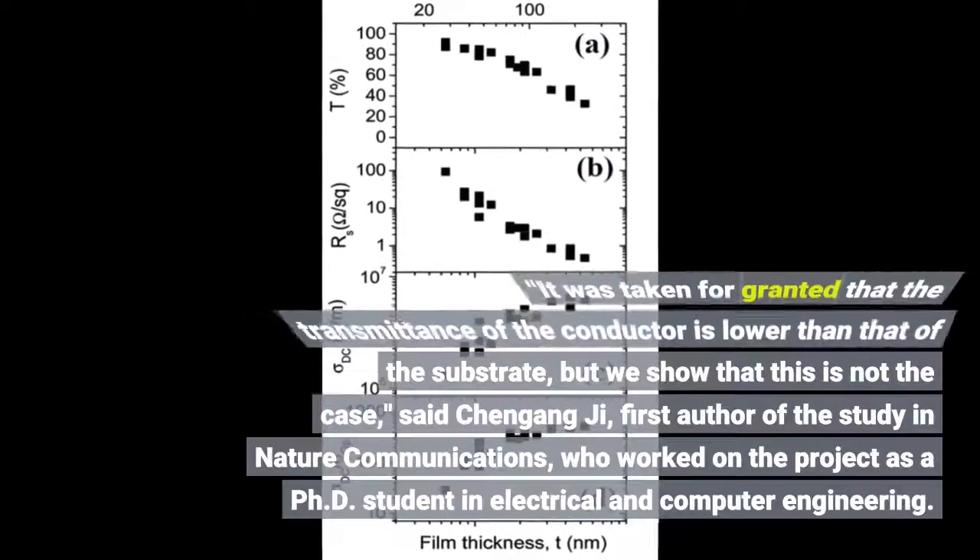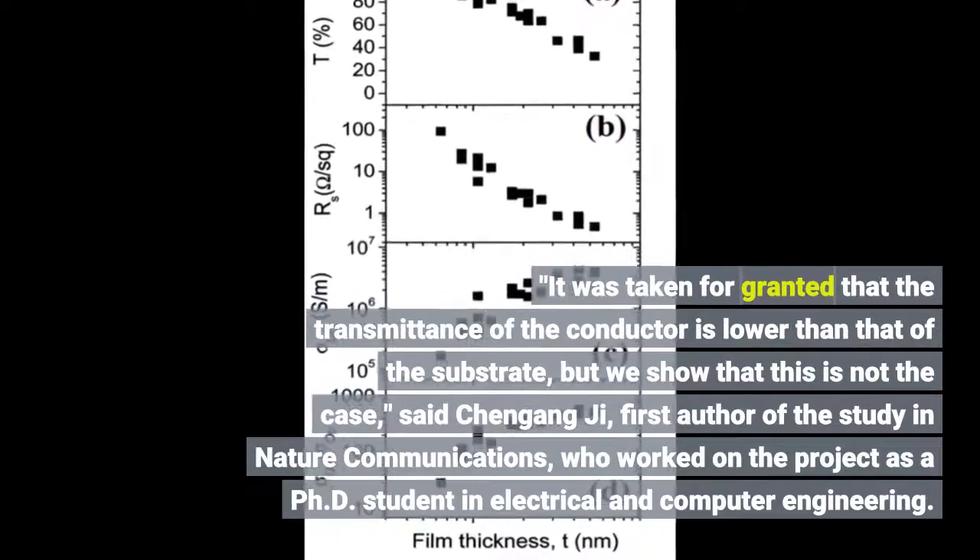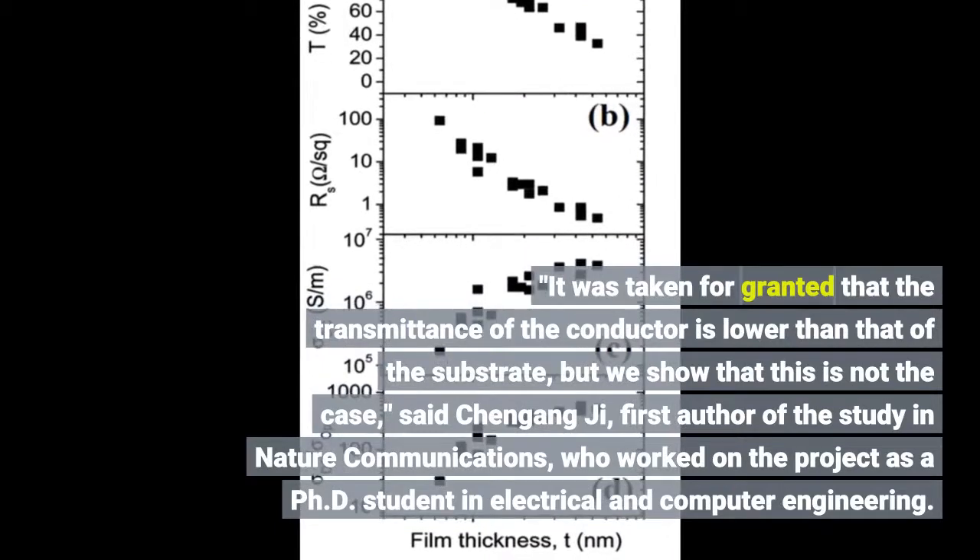It was taken for granted that the transmittance of the conductor is lower than that of the substrate, but we show that this is not the case, said Chengang Ji, first author of the study in Nature Communications, who worked on the project as a PhD student in electrical and computer engineering.